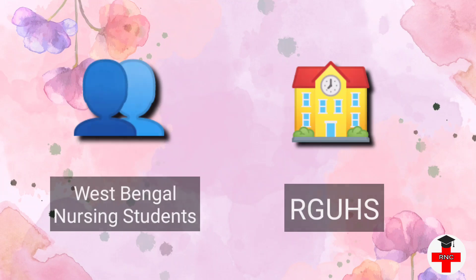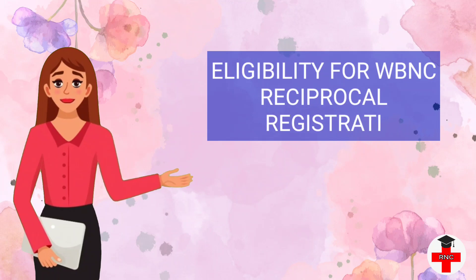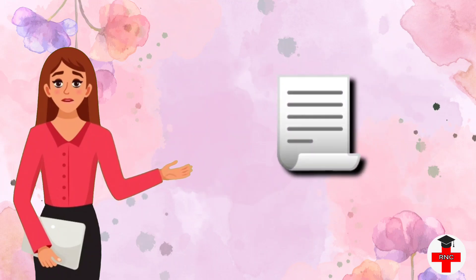Today's discussion is only for West Bengal Nursing students who have completed BSc Nursing from Rajiv Gandhi University of Health Science. First, we should know the eligibility criteria for WBNC reciprocal registration. The WBNC official website link is available in the video description.